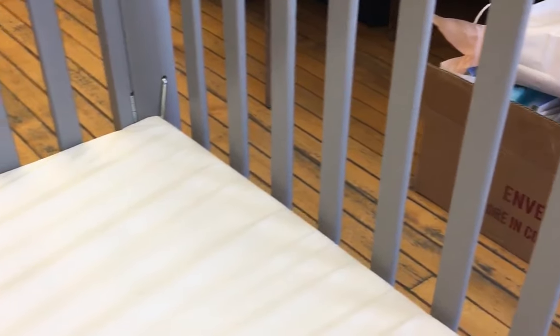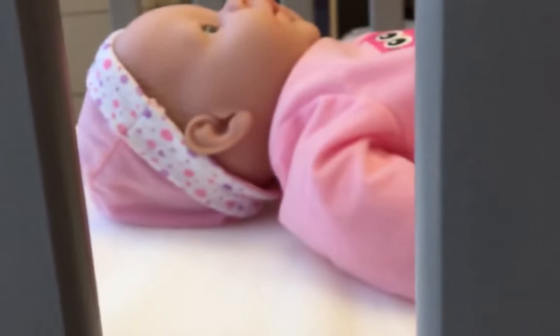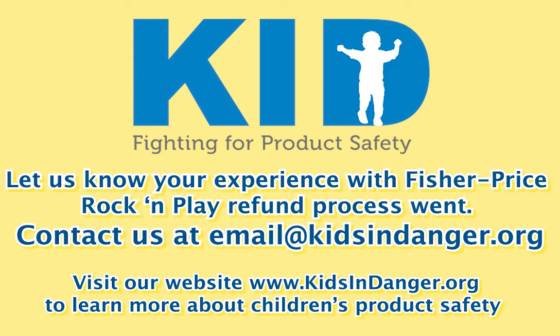A is for the baby to sleep alone in a bare sleep area. B is for the baby to sleep on his back at night and during naps. And C is for the baby to sleep in a crib, play yard, or bassinet that meets federal safety standards. Let us know how it went at email@kidsindanger.org and learn more at kidsindanger.org.